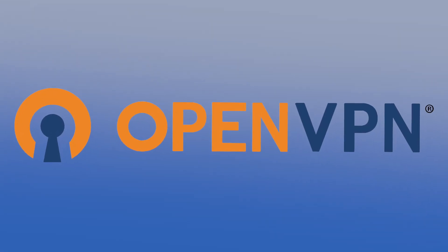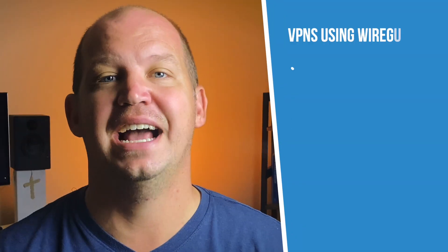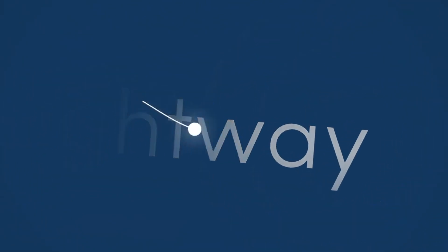For the longest time, the best available VPN protocol was OpenVPN. In early 2020, that all changed with the introduction of WireGuard, which most VPNs have now adopted as their default protocol. But not to be outdone, ExpressVPN is trying to convince everybody that Lightway is the newest, most unique, and better option. Let the VPN protocol wars begin.